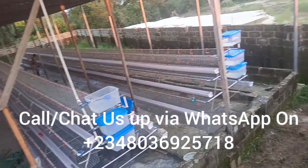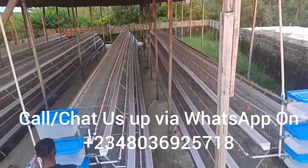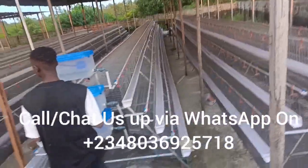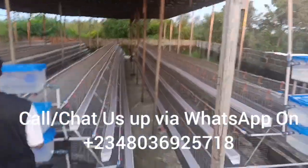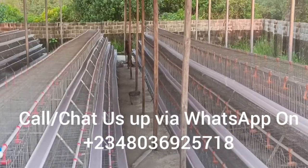They are as good as foreign cages. So if you want a cage, irrespective of where you are, please reach out to us today and you will be glad you did. We can produce to suit customers' needs and wants. We have different designs for you, and one thing about it is that it is affordable.